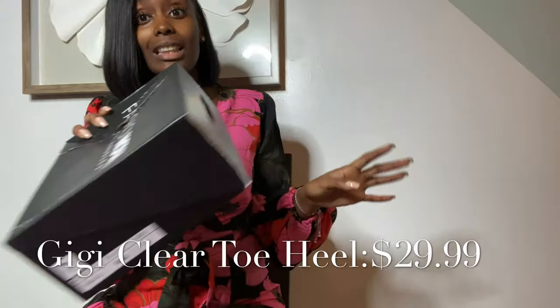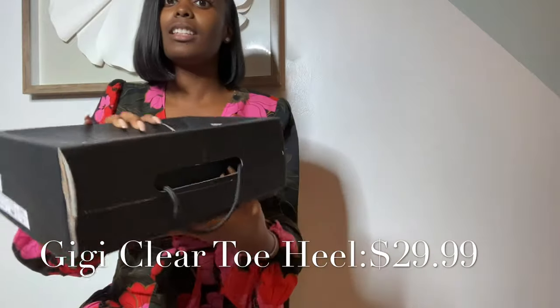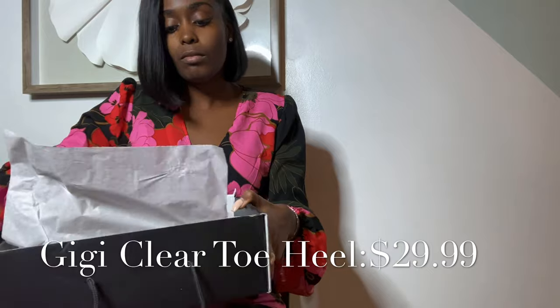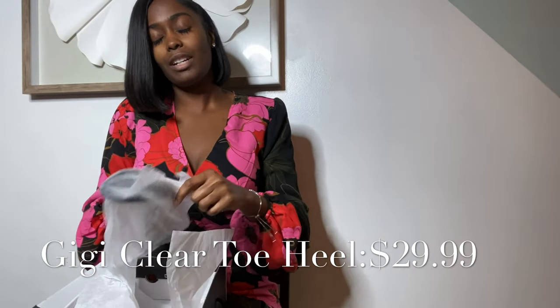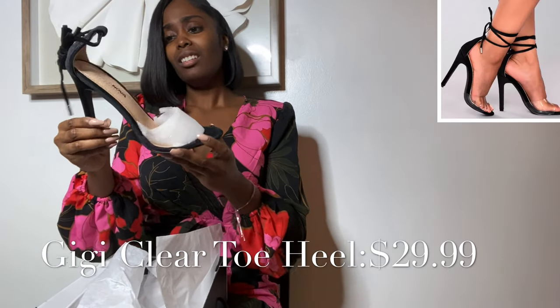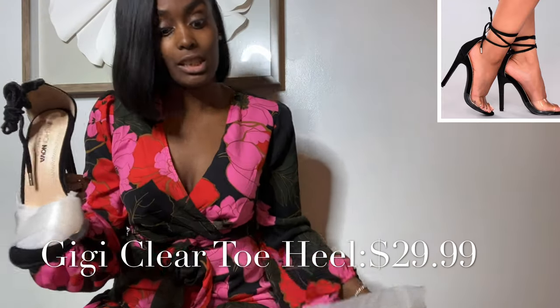This is how the shoe box came — damaged like this. I don't expect much though because look at the packaging. I got the GG Heels in a size eight. They're a velvet material with lace-ups; I don't have anything like this so I decided to get them. This is my first look with the maxi dress and the heels together.